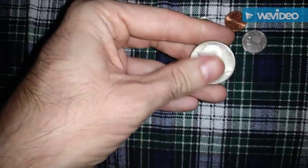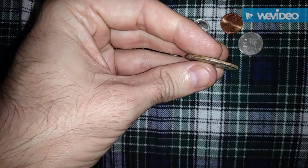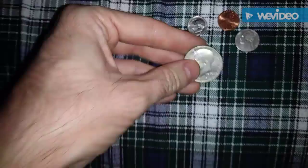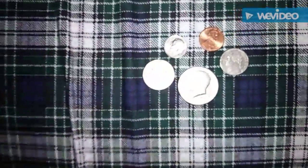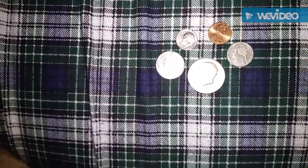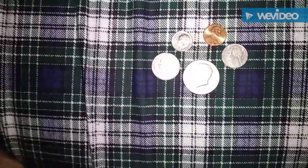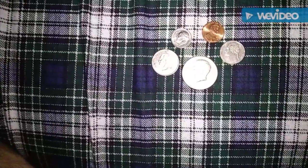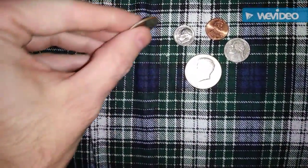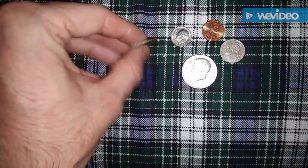The half dollar is 2.15 millimeters. And the coin I don't have — the dollar — is 2 millimeters. Something to kind of know, especially in your currency, so that you can use your coins for different purposes.